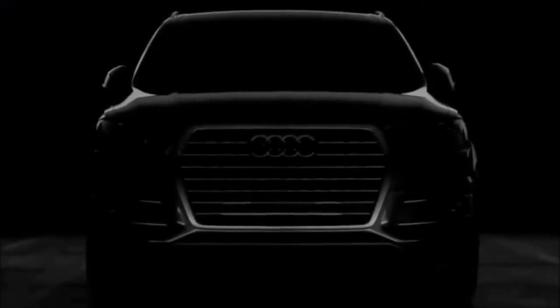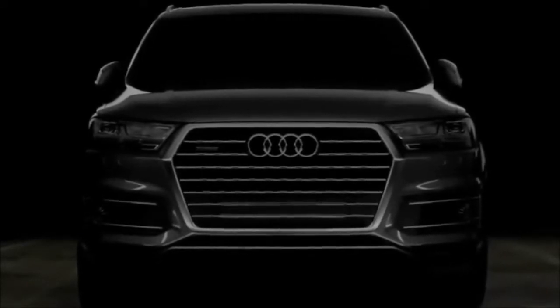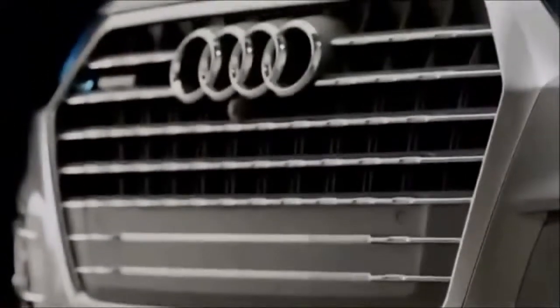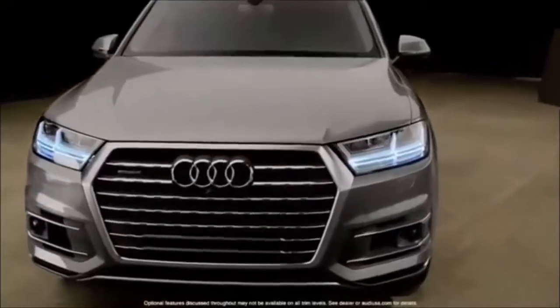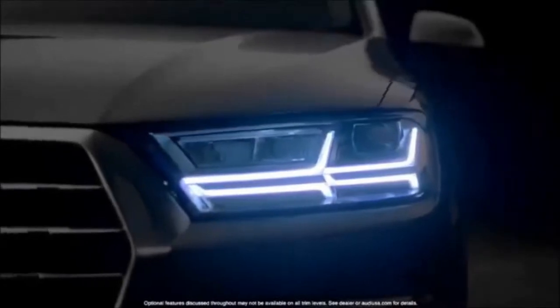The all-new Q7 is our statement in what design, luxury and performance should be in an SUV. The new single frame grille extends outward, giving a more focused presence. LED headlights feature a striking double-arrow design, a new and unique light signature in the Audi family.